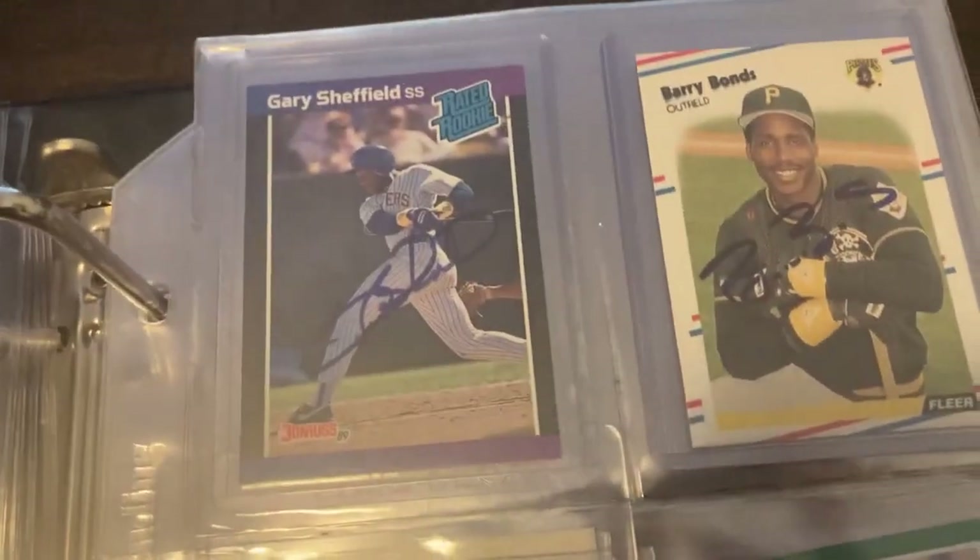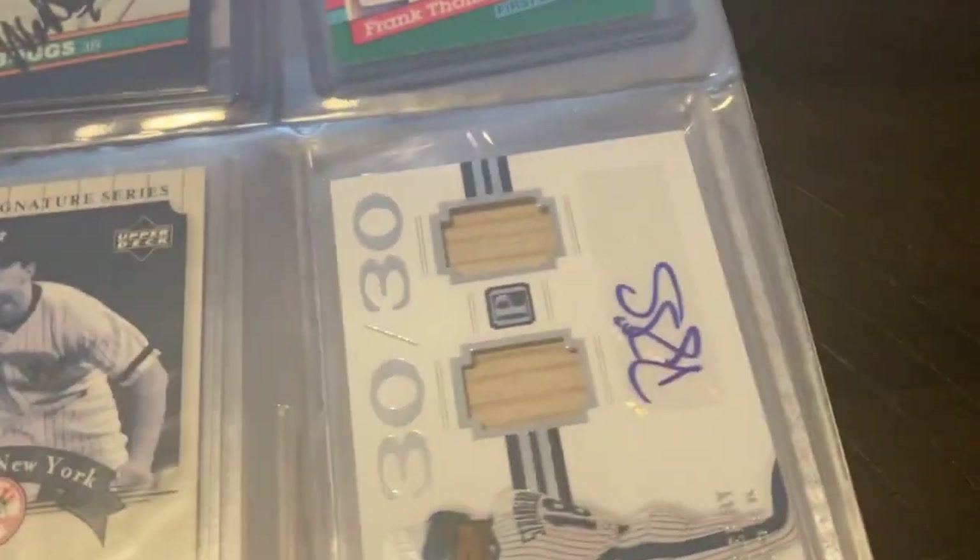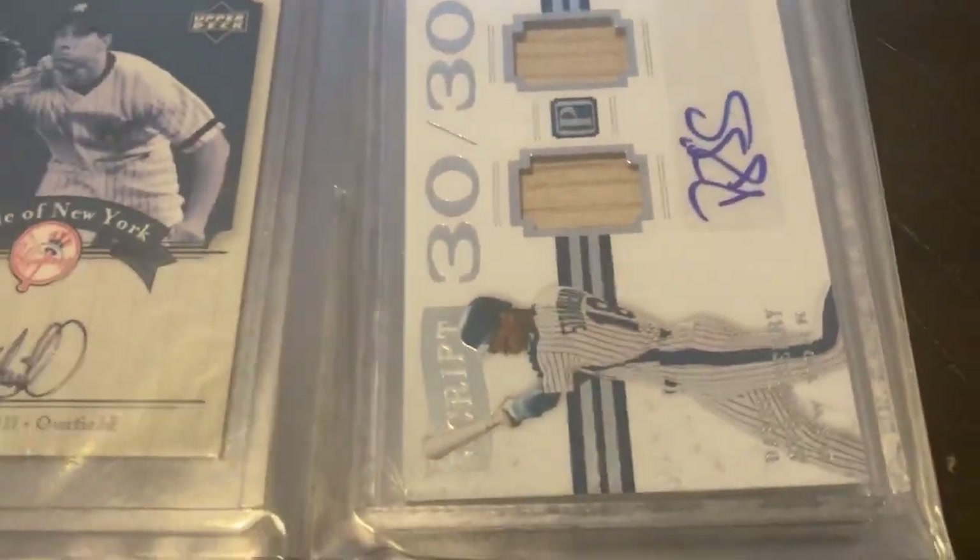Next page we have some more uncertified autographs — Gary Sheffield and Barry Bonds down here, Wade Boggs and Frank Thomas, who both signed quite a lot. Down here we have Paul O'Neill, a Yankees legend, as well as Darryl Strawberry autograph.